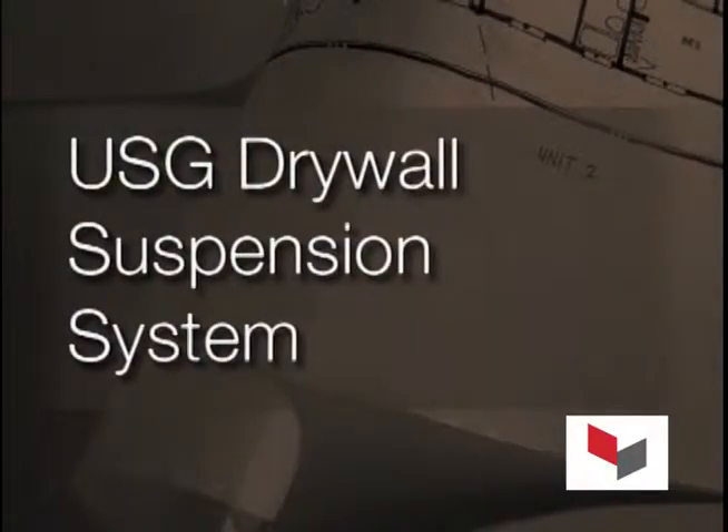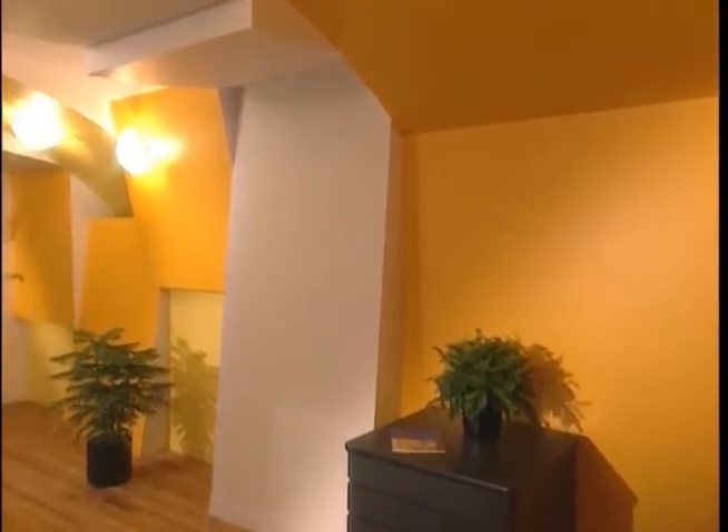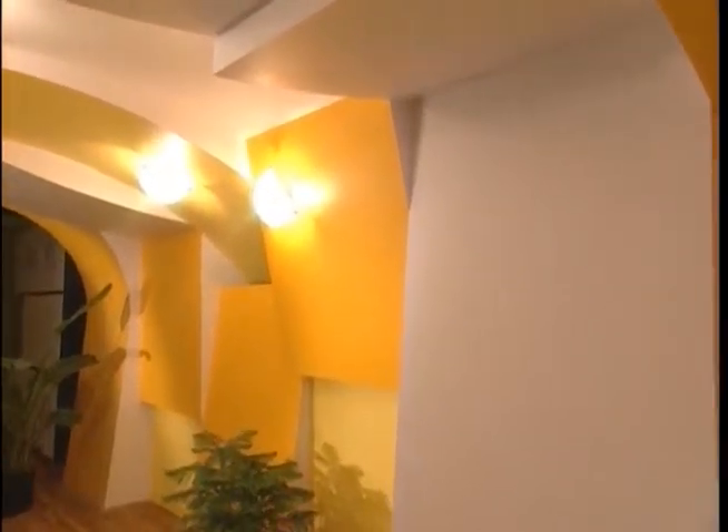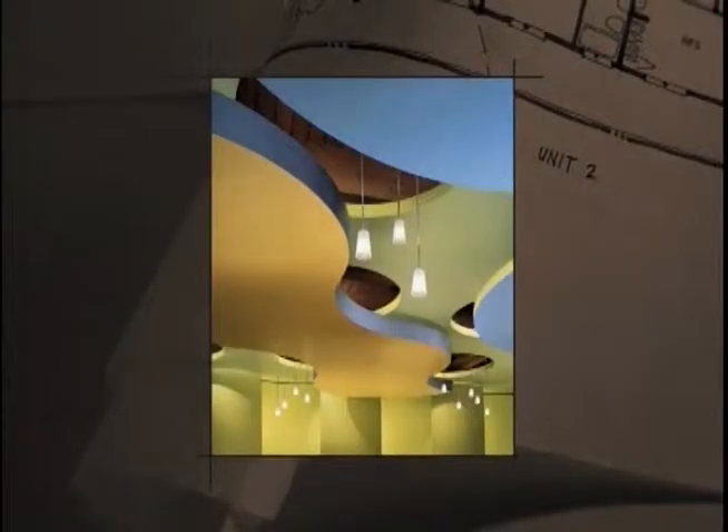The USG Drywall Suspension System provides a cost-effective way to differentiate any home with precision quality and design features like domes, barrel vaults, and soffits. This flexible engineered system makes it quick and easy to install consistently beautiful ceilings that enable a wide range of finishing options to customize any room.